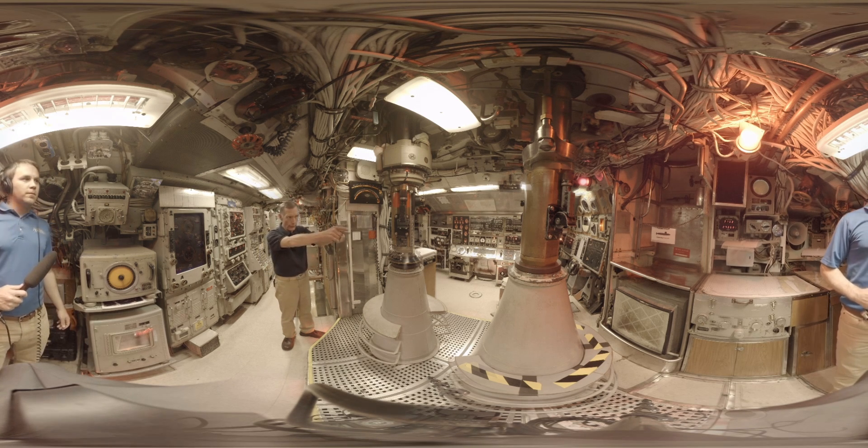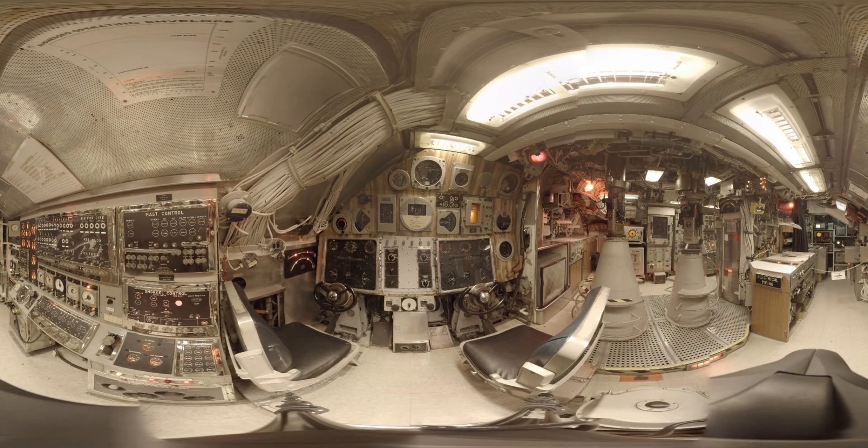This area right here is where you drive a submarine. It really takes two guys to drive a submarine. The outboard guy's job is to control the angle of the submarine, and the inboard guy is the helmsman — he operates the depth of the submarine and also the course of the submarine.